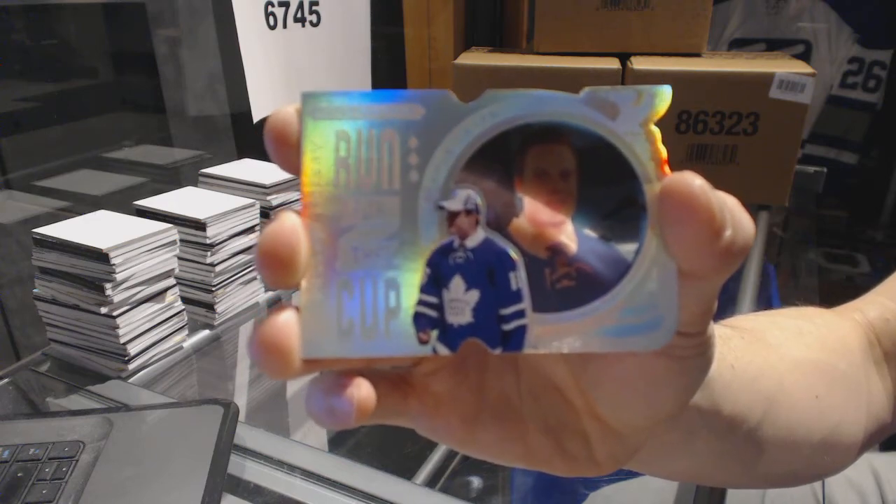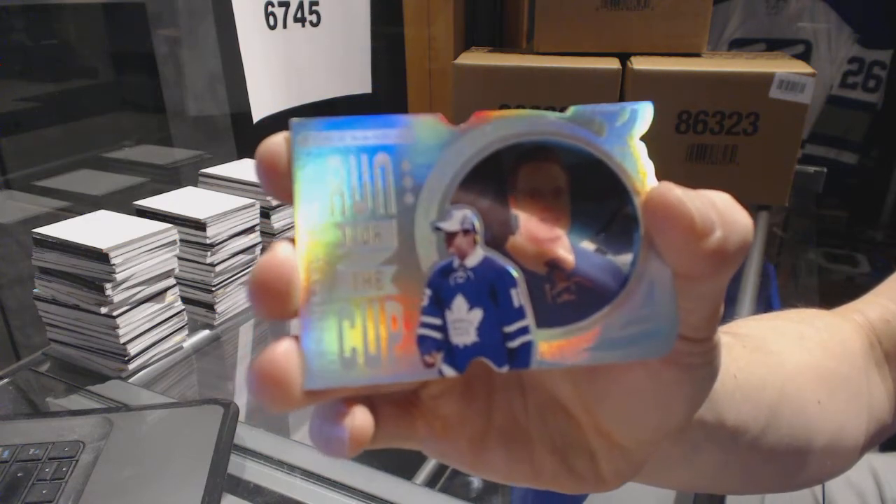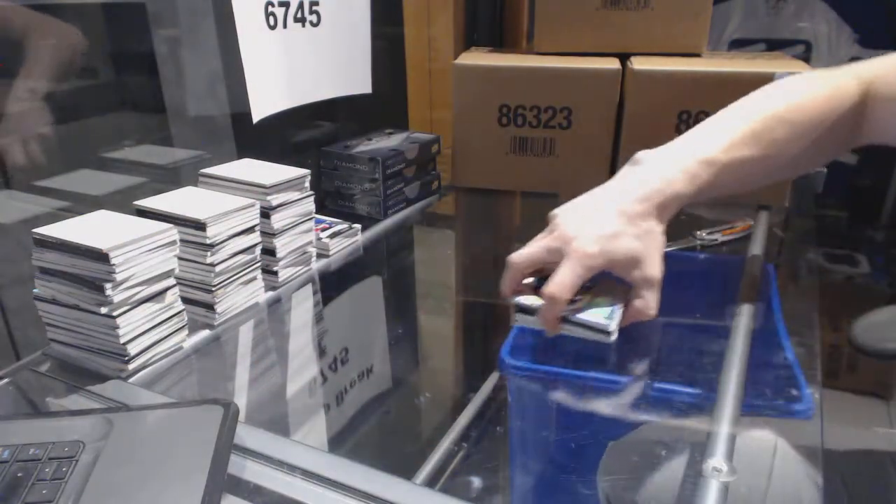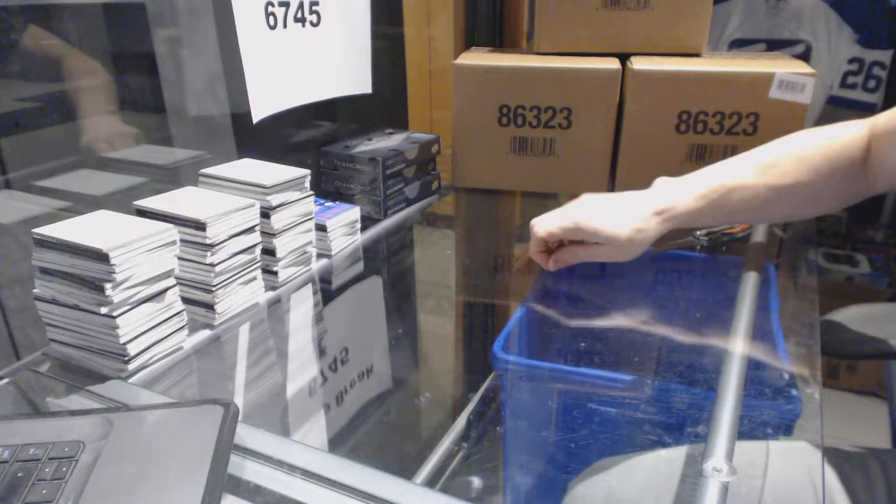Sweet. Gotta love those cards. And this year nobody better to get on that one — maybe Line A. I could argue Line A.